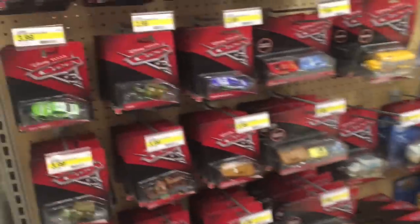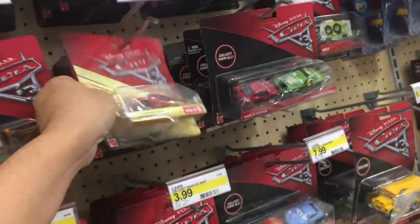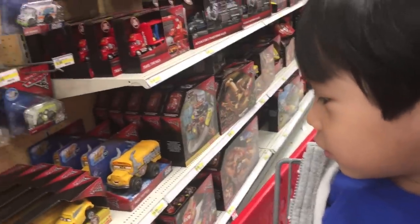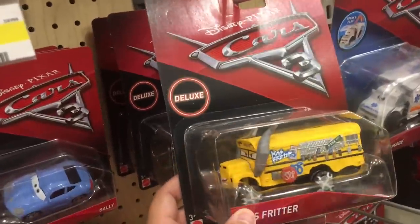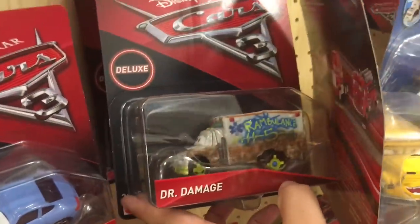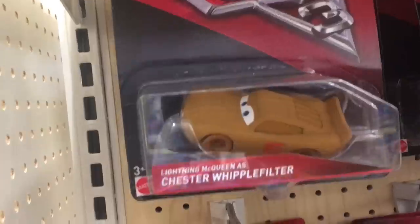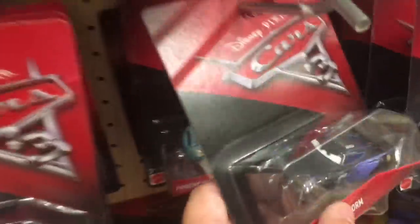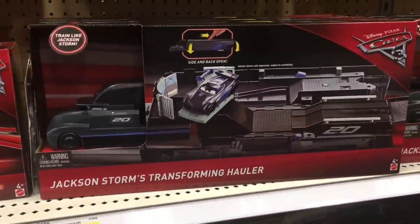One of the top die-cast cars is this Rusty's Racing Center Lightning McQueen. They have Miss Fritter, Dr. Damage, Chester Whipple Filter, Jackson Storm, and this Motor Speedway of the South 11-pack. There are also two haulers you can get: the Mac hauler or the Jackson Storm transforming hauler.